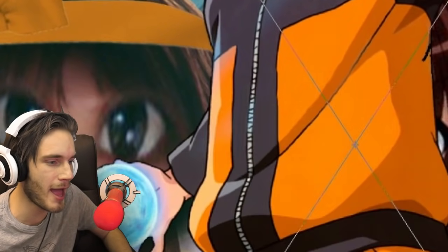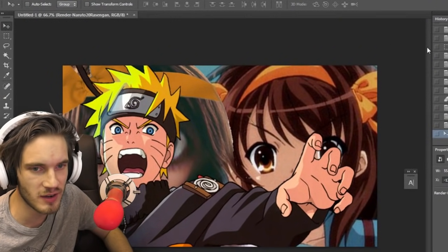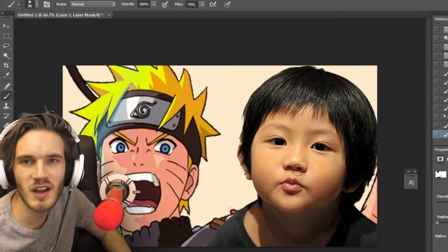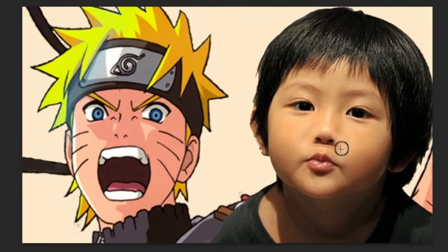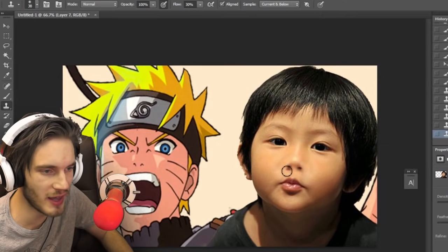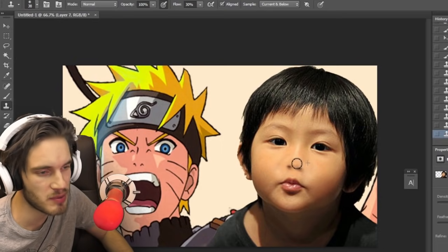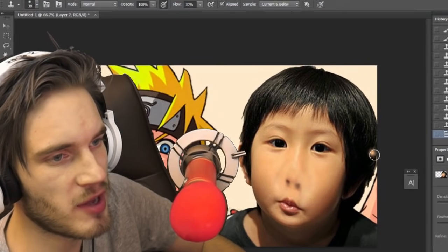Next one! RASENGAN! Sorry, I got a little — here we have Naruto. Let's find a Japanese model that looks similar. There it is. First off, let's start with the nose. Go away, nose. You're practically only allowed to keep your nostrils — whatever makes you breathe, you can keep, but not the actual shape.